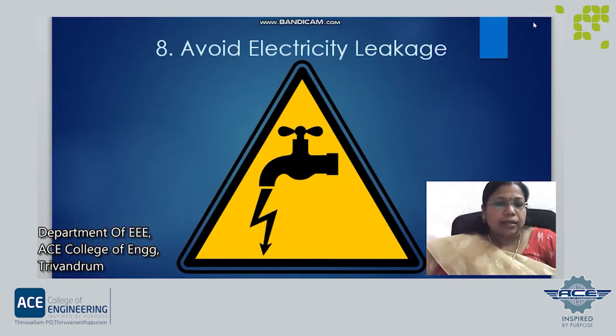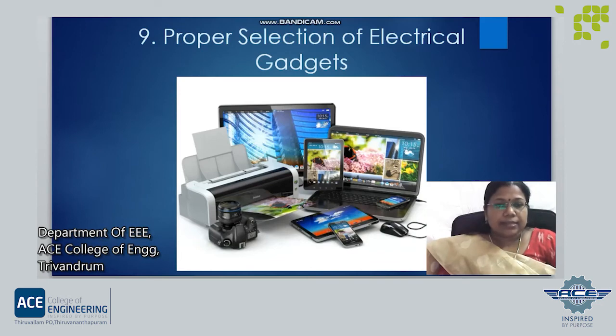Next is electricity leakage. To avoid electricity leakage, always use earth leakage circuit breakers or residual current circuit breakers in the system. Next is proper selection of electrical gadgets. Always buy electrical gadgets with capacity according to our needs and not of a much higher rating. For example, large refrigerators consume more electricity.